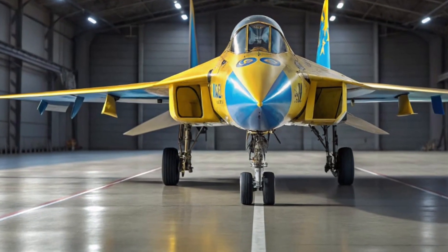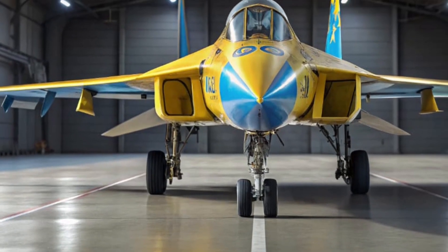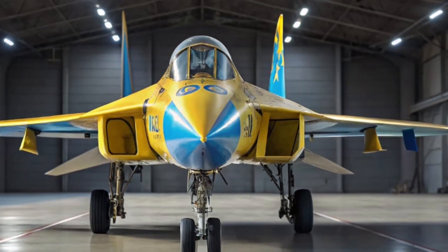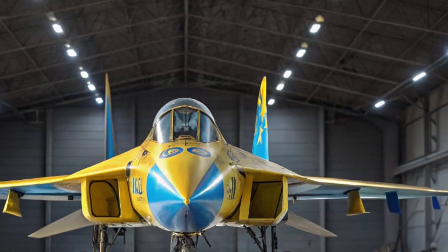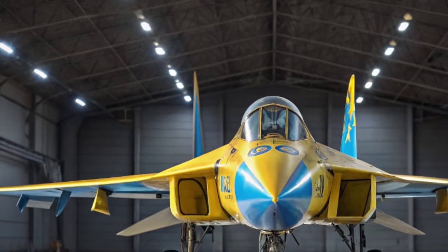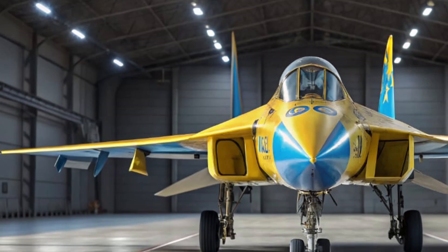Welcome back to MVC Auto, where machines meet history and engineering comes alive. Today, we're diving into a rare piece of aviation evolution — the 2025 MiG Zdeli I-7, a prototype version of the legendary MiG-23.